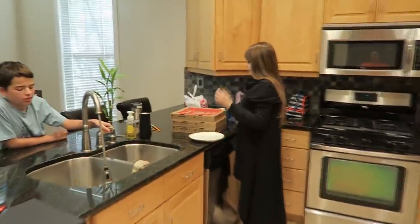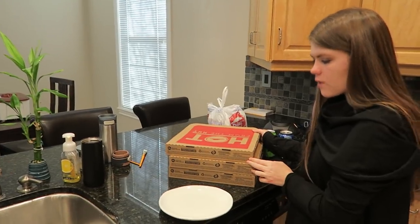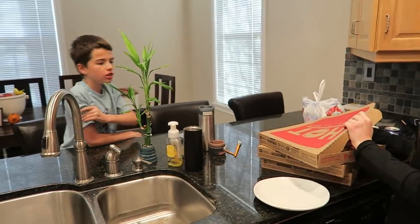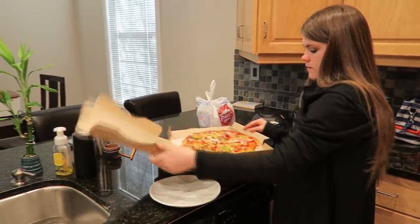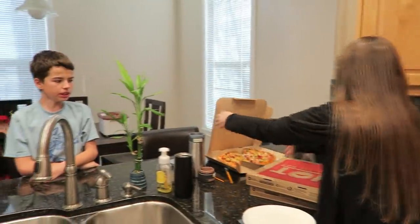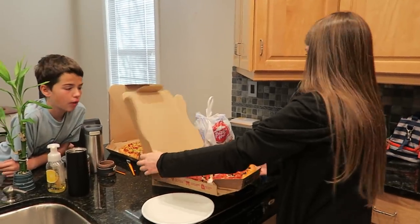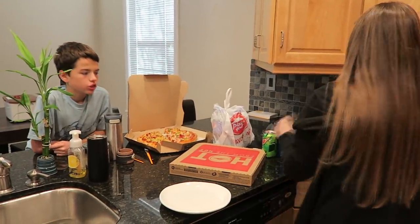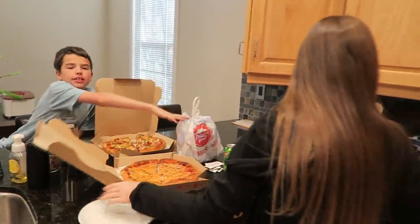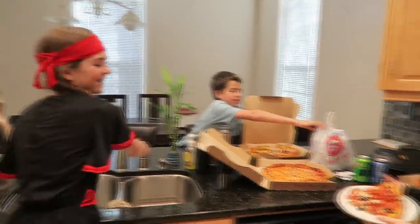Pizza time! Comment down below if you like pizza and where from. He likes chicken wings. I love pepperoni pizza. We've got pepperoni, Hawaiian, and cheese, and I got you guys soda - you're welcome! Halloween is awesome! Already hyper - I love Halloween!